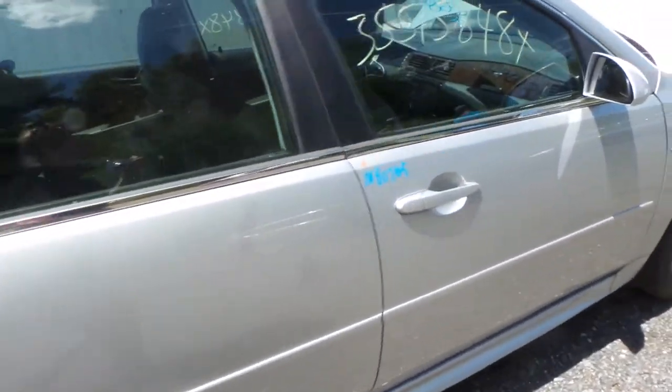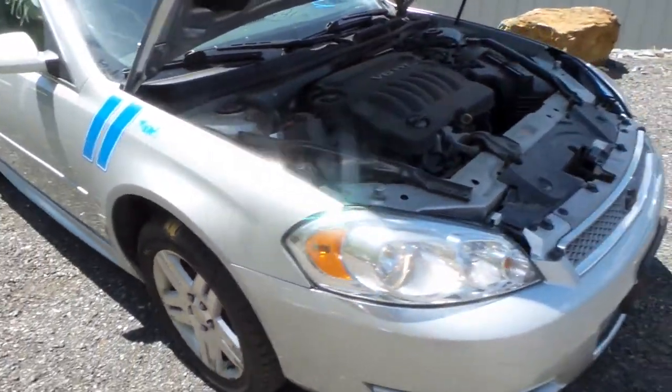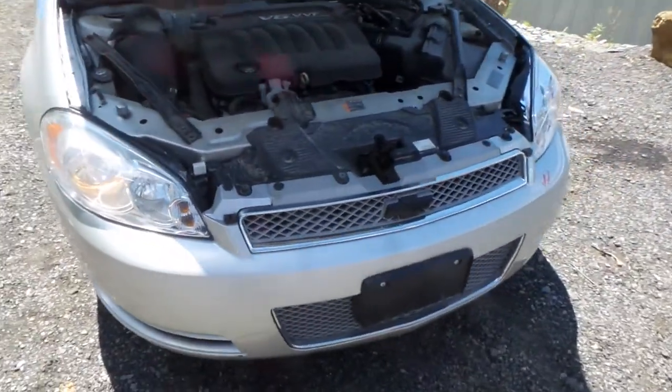Front door is triple zero insurance quality as well as the fender. Two good headlights that are super clean for the year, good upper and lower grille, rebar.